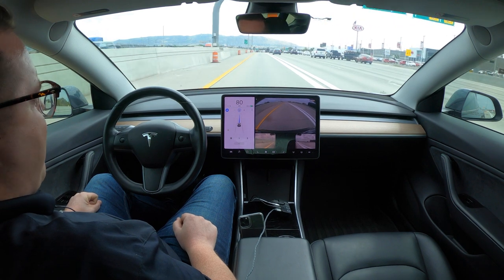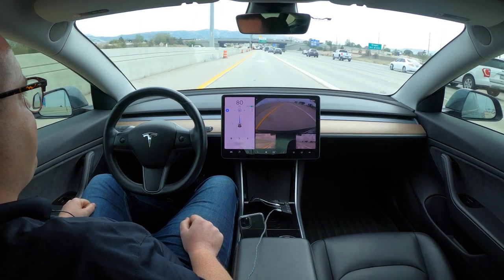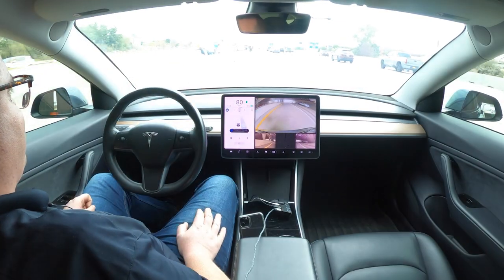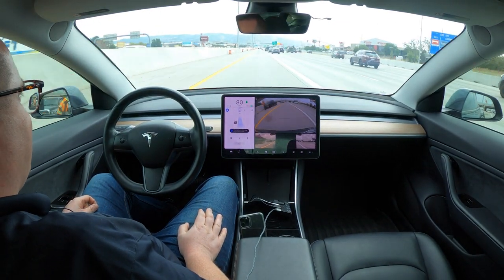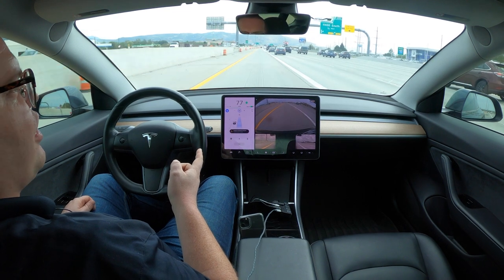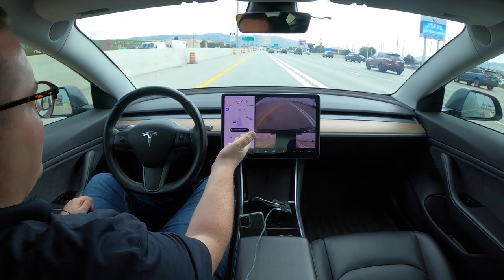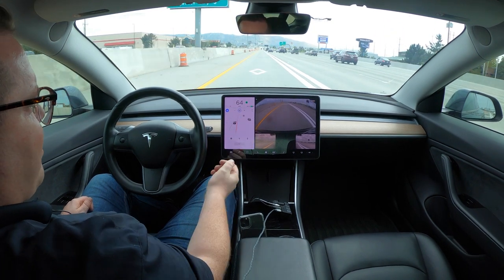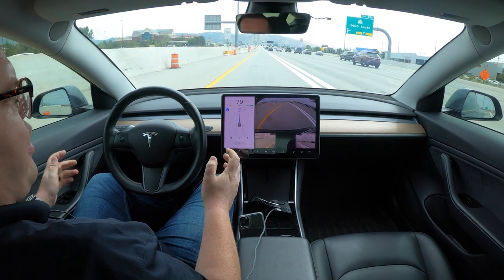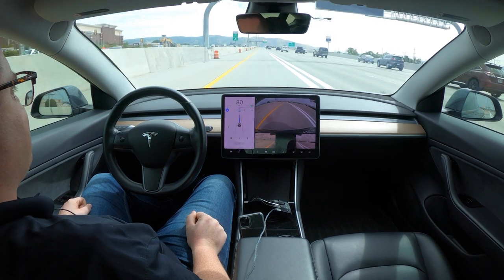We're about halfway through the drive now; still haven't intervened — this isn't even the part where I get concerned with intervening. If I wanted to break the law — oh, that makes me nervous. Actually that was cool: there were workers over in that lane and the Tesla actually hit its blinker to move over. Here's another one of the dumb things it does though — we're in the HOV lane with a double white line, it slowed me to 68 mph, hit the blinker, then just was like 'I don't know what to do' and kept me in this lane even though it shouldn't if it wanted to move me over.